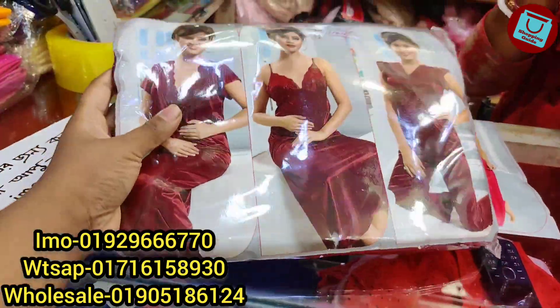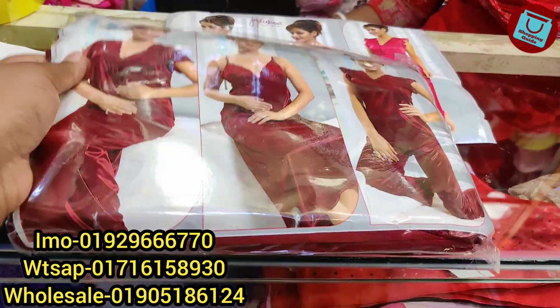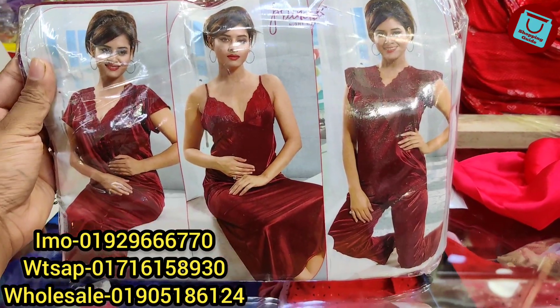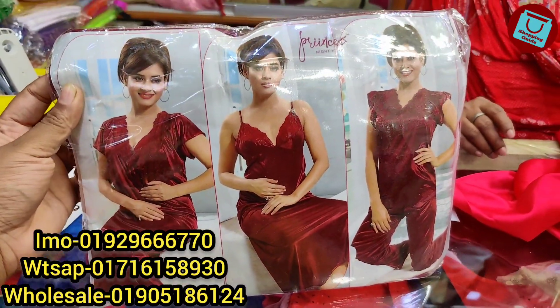Hello everyone, welcome back to my channel Shoppinggate. Today we have a nice night dress. We have four parts, six parts of the night dress.